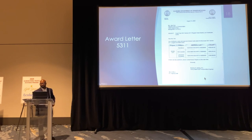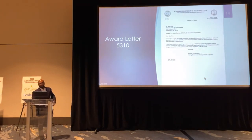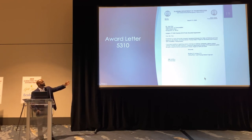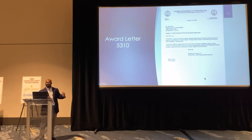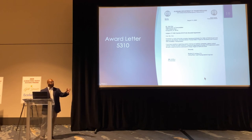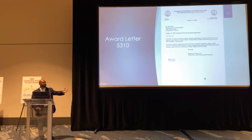This next example shows an award letter for a 5310 agency, because normally they're ordering vehicles. Once their agreement comes in and we fully execute it — the governor signs it — we send out a letter stating that here is a fully executed agreement between the State of Alabama and your agency. If you have any vehicle schedule and delivery questions, you contact Mr. Tommy Thompson. If you have any questions about the contract, you contact myself.